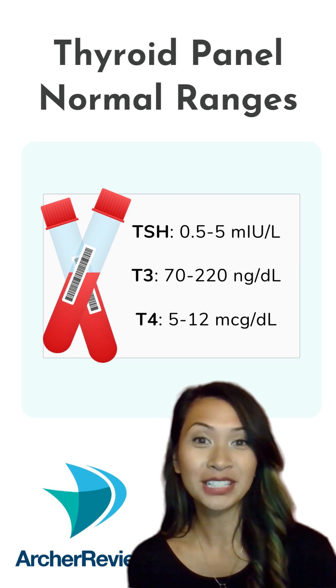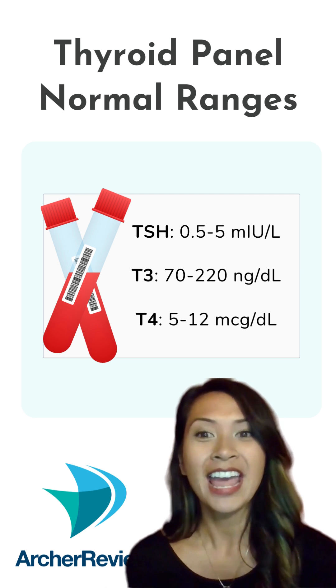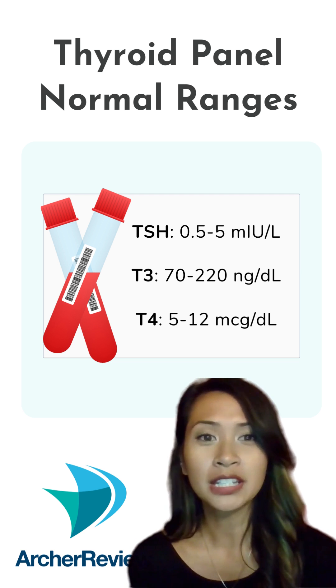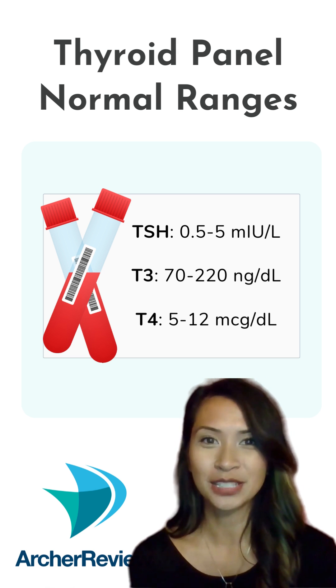T3 and T4 are hormones secreted by the thyroid and correspond to the state of the thyroid. Thyroid-stimulating hormone is secreted by the pituitary gland and tells the thyroid if it needs to work or not. So if T3 and T4 are high in hyperthyroidism, TSH will be low since the thyroid doesn't need any extra stimulation.